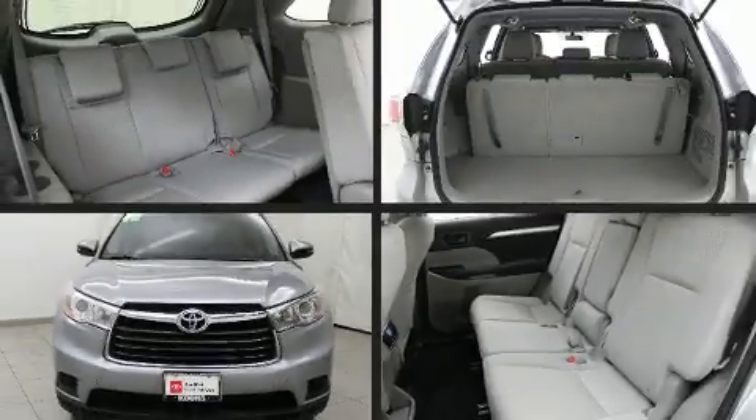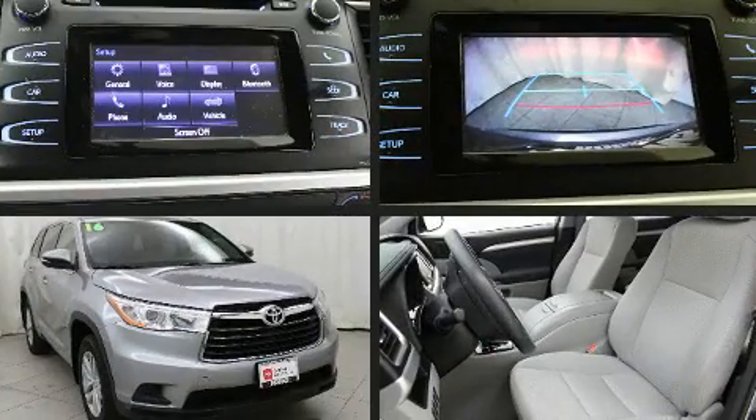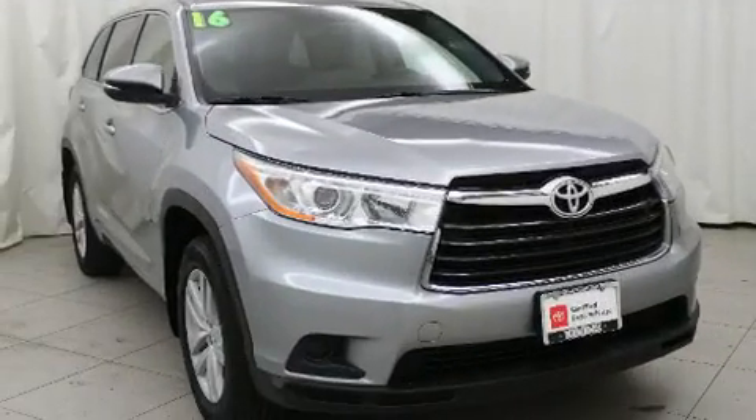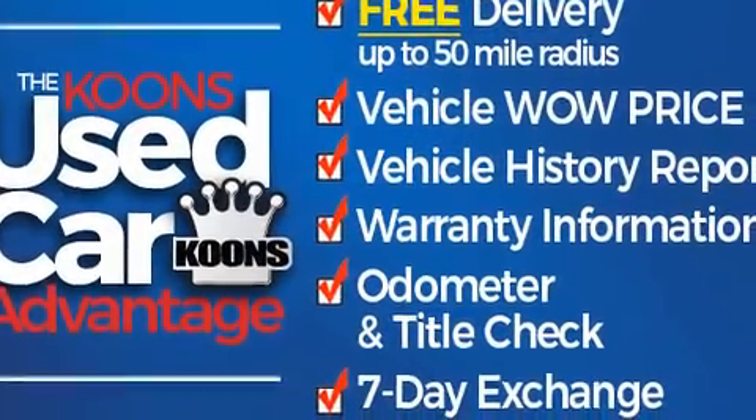Load your family into the 2016 Toyota Highlander. A 3.5-liter V6 engine pairs with a sophisticated six-speed automatic transmission, and for added security, dynamic stability control supplements the drivetrain.